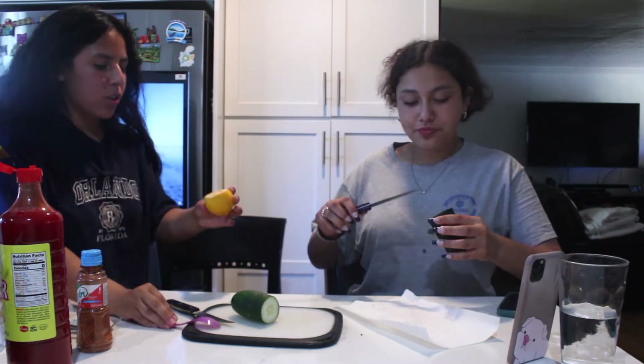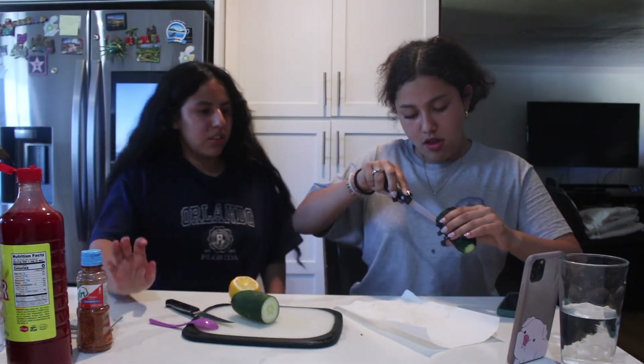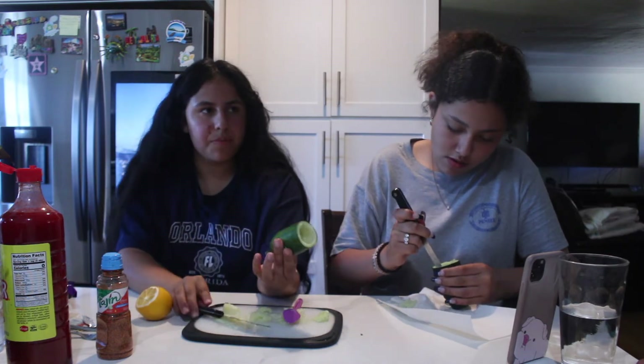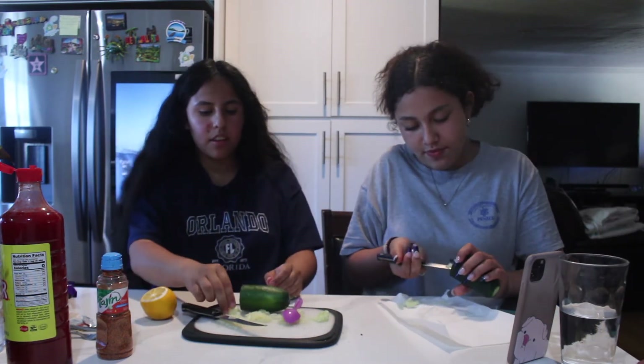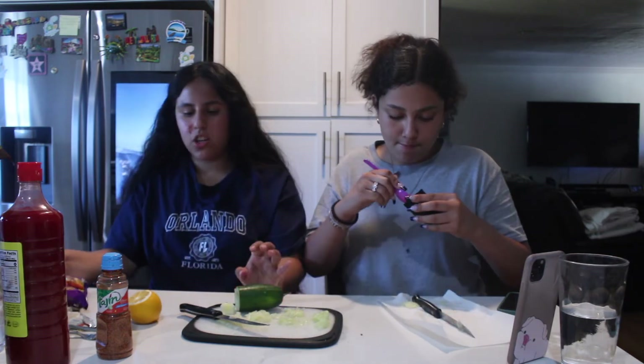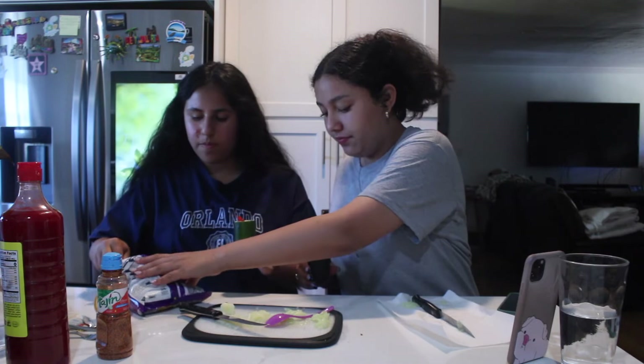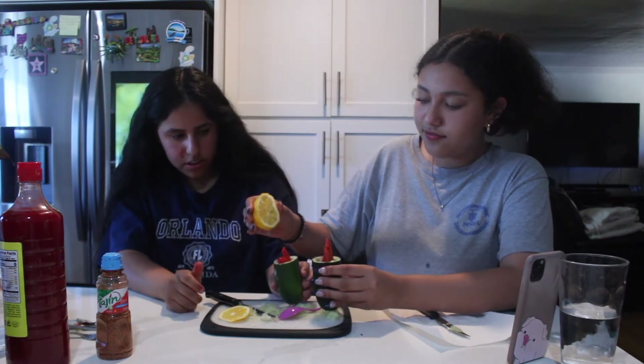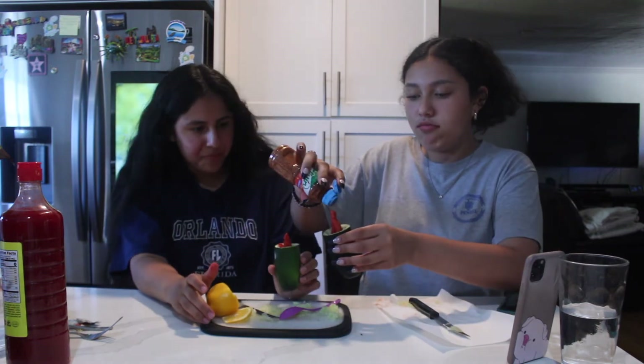Now we're gonna do this other one — it's really simple, I think this is the most simple one we have. We're cutting cucumber with takis and lemon. I'm pretty sure this is gonna be good — you can't go wrong. Look how beautiful mine is! Mine looks terrible. I'm gonna start putting the takis in. Okay we're gonna add the lemon now. Cheers! These are good.